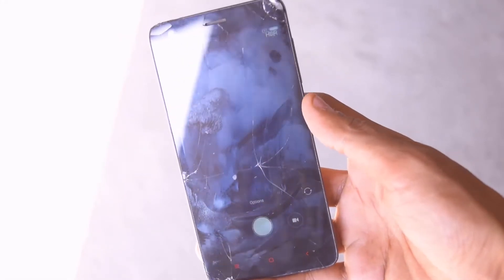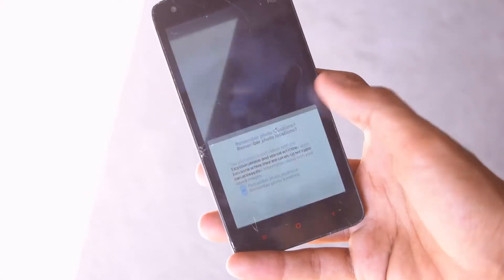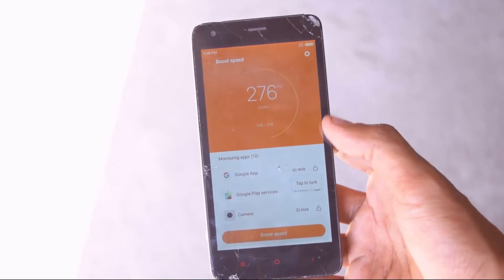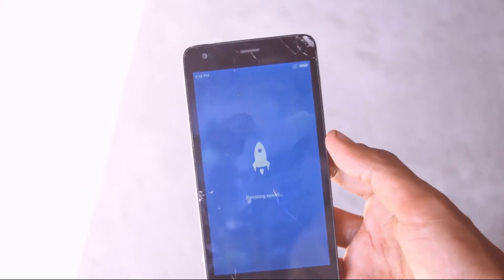You can see the phone's situation, guys. I know it's not so good but still it is working fine. The camera is a little weird. I'll talk about the same features that we got in beta in January when it was a beta developer ROM.